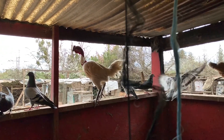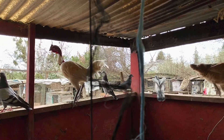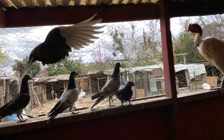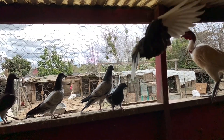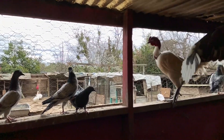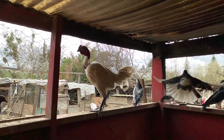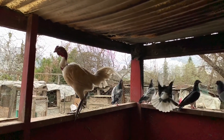And that white male chicken over there has no feathers on its neck. They all live in one coop.